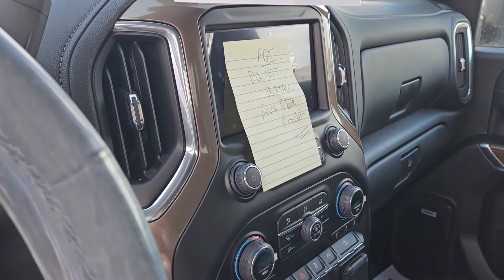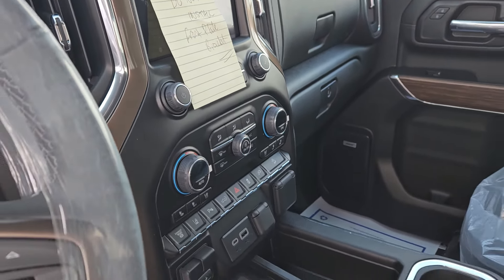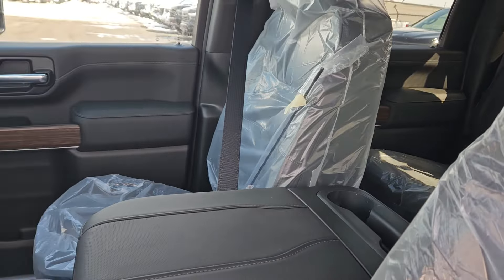I put a big note on there not to put the front plate bracket on, and I'm actually going to take it out of here now so it doesn't end up on there. There it is. Give me a shout and keep on those insurance guys. Let's get you driving as soon as we can. Talk soon.